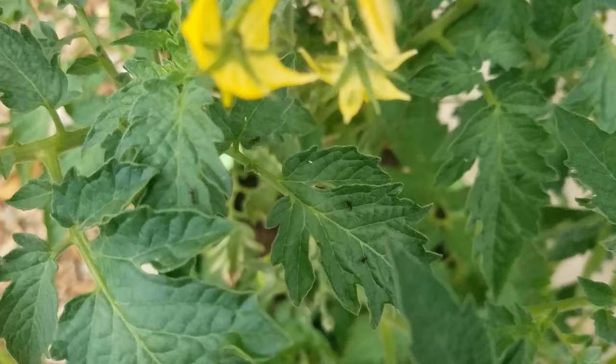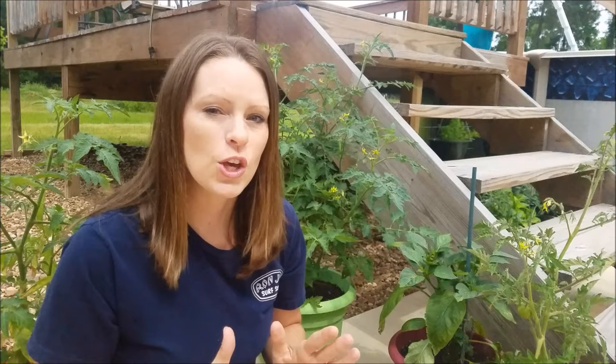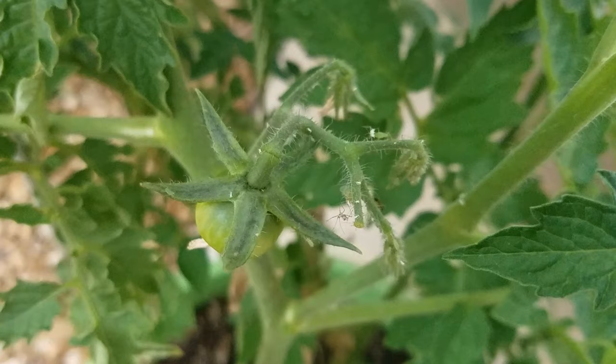One of the most common gardening questions that I get asked is about ants. You want to know what to do when you find ants all over the leaves of your plant. The truth is, ants usually don't do any damage to your plants. But they can be a huge signal to a problem — and here's what it is.